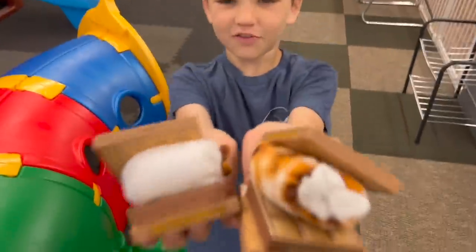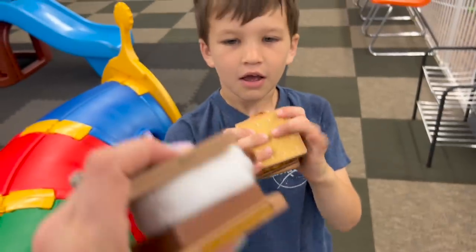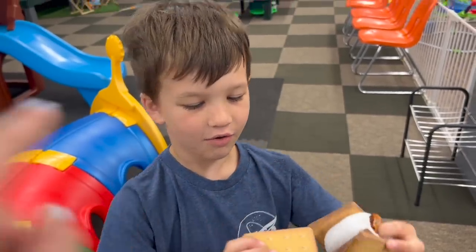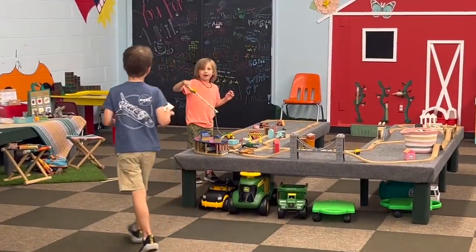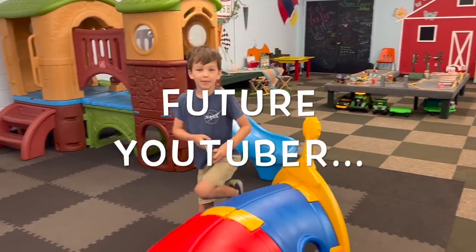Did you make some s'mores? Oh thank you! This one is not roasted, that one is roasted. These are some huge s'mores — oh you gotta flip it inside out! And then Charlie, what are you doing over there? Fishing for a rooster? A chicken?